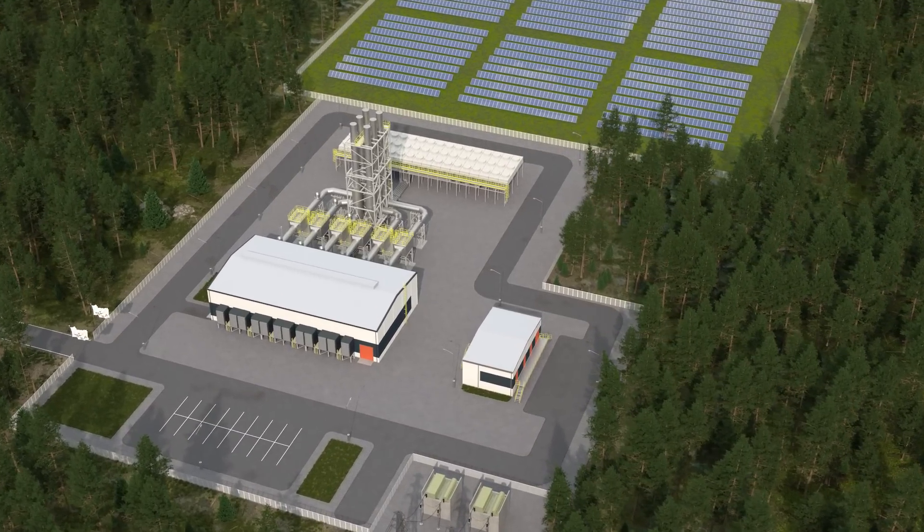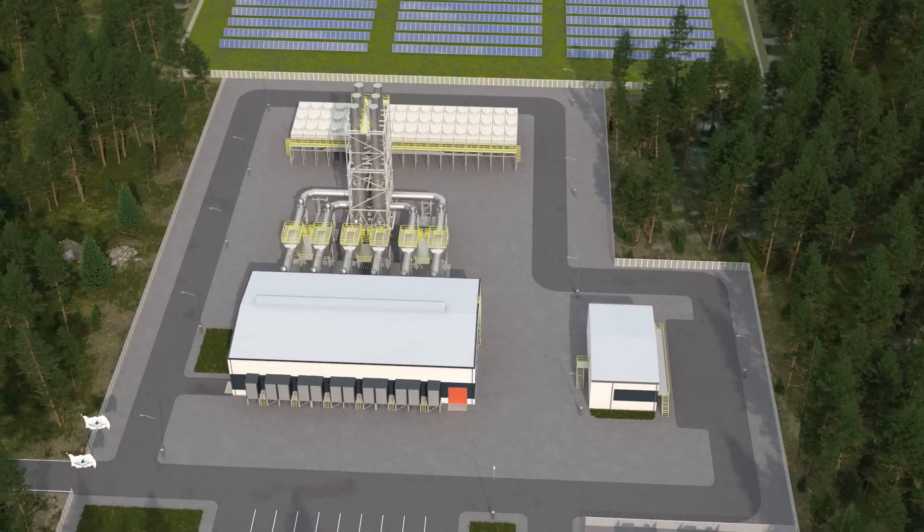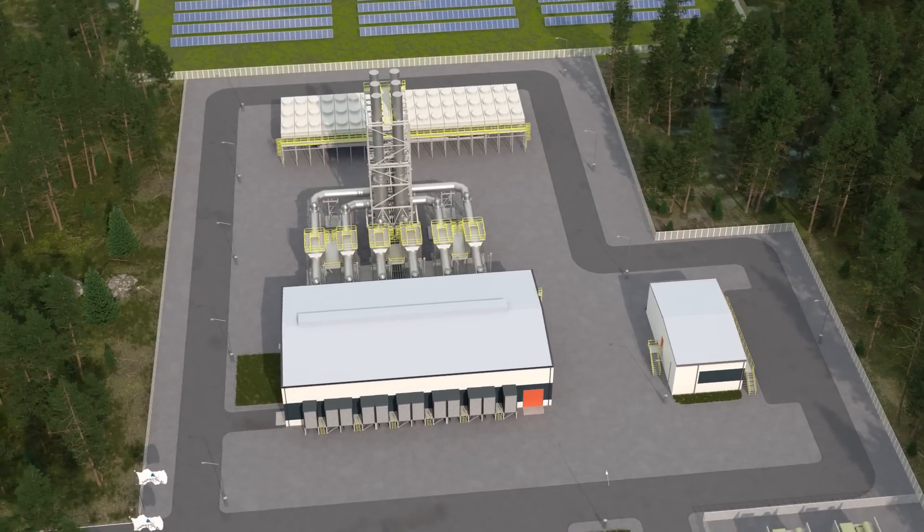Wärtsilä's hydrogen engine power plant concept has been certified by a third-party body, demonstrating our commitment to quality and safety.